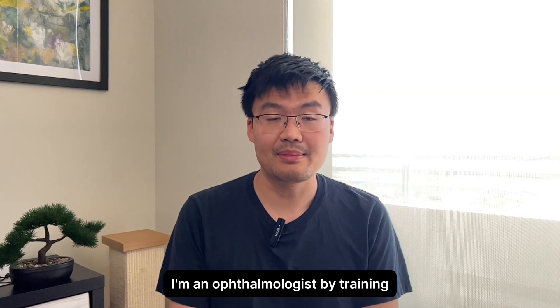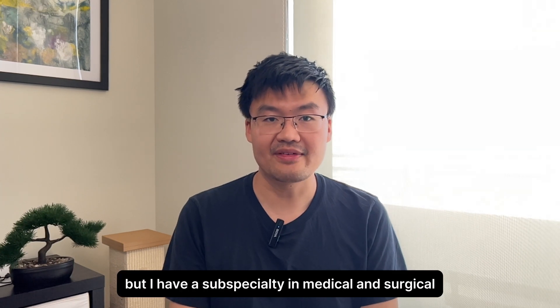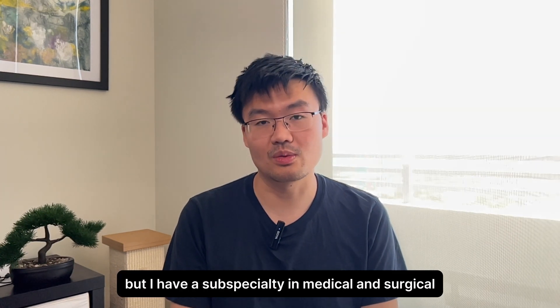Hi, my name is Louis Cai. I'm one of the co-founders of Cosign AI. I'm an ophthalmologist by training, but I have a subspecialty in medical and surgical retina.